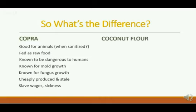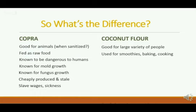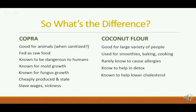Coconut flour is quite different. That's the flesh from coconut milk. It's good for a large variety of people — used for smoothies, baking, and cooking. It's rarely known to cause allergies because it's hypoallergenic. It's known to help in detox because the lauric acid is there. It's antibacterial and pushes out fecal matter in the body that can cause disease. It's known to help lower cholesterol and is itself low in cholesterol. It's produced with an innovative, fresh technique, leading to economic opportunity in parts of Asia and Africa. And it's known to produce health.